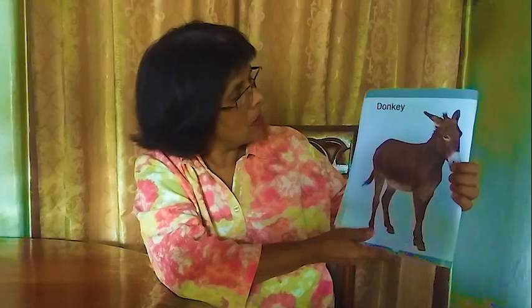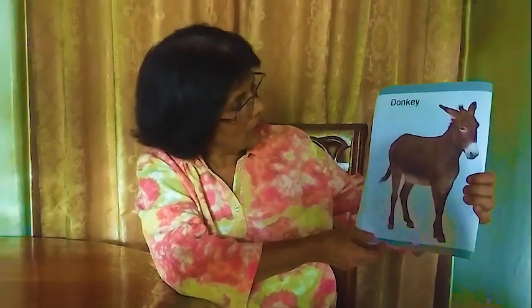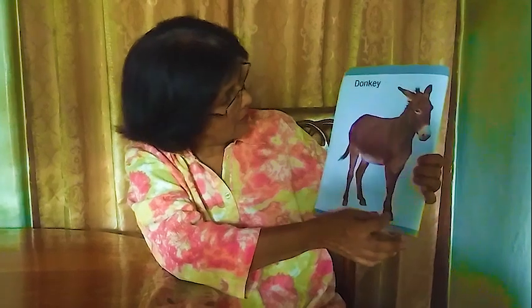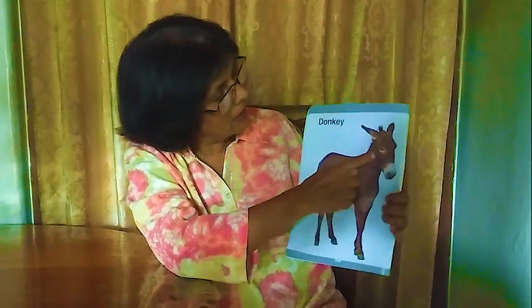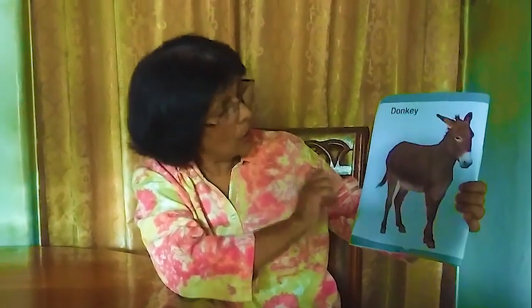This one is a donkey. Donkey looks like a horse but it's not a horse — it's a donkey. It has forelegs, a tail, and two ears. We call this animal donkey.